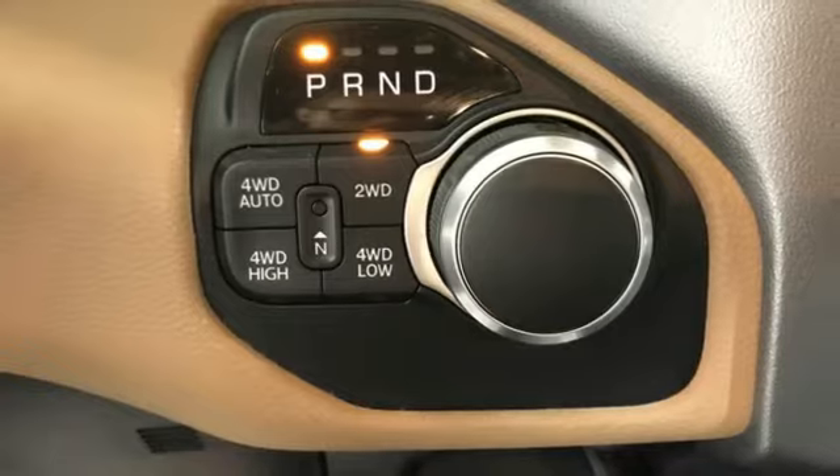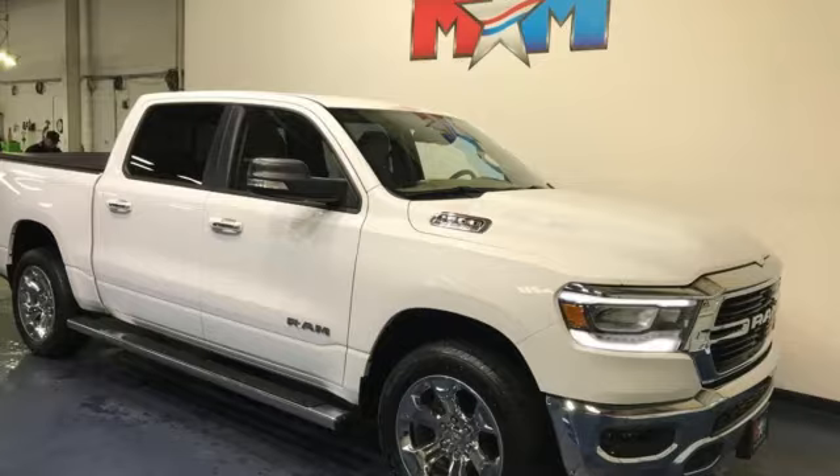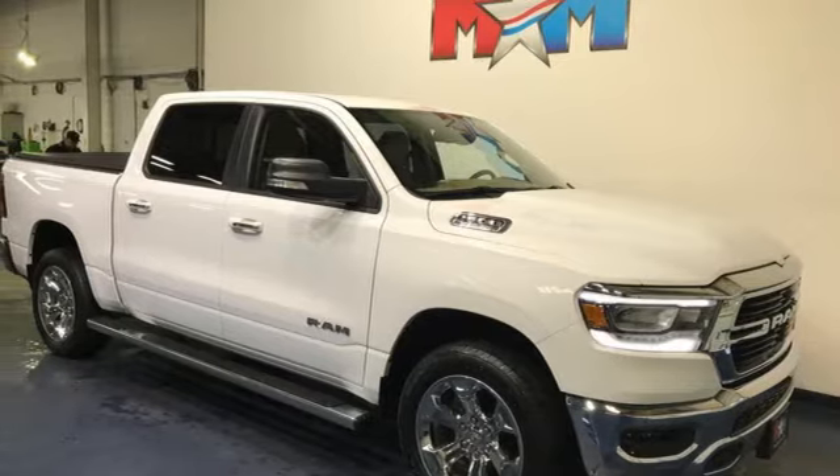Leather steering wheel, active grille shutters, electronic shift on the fly, and V6 engine. See it for yourself when you take it for a test drive.